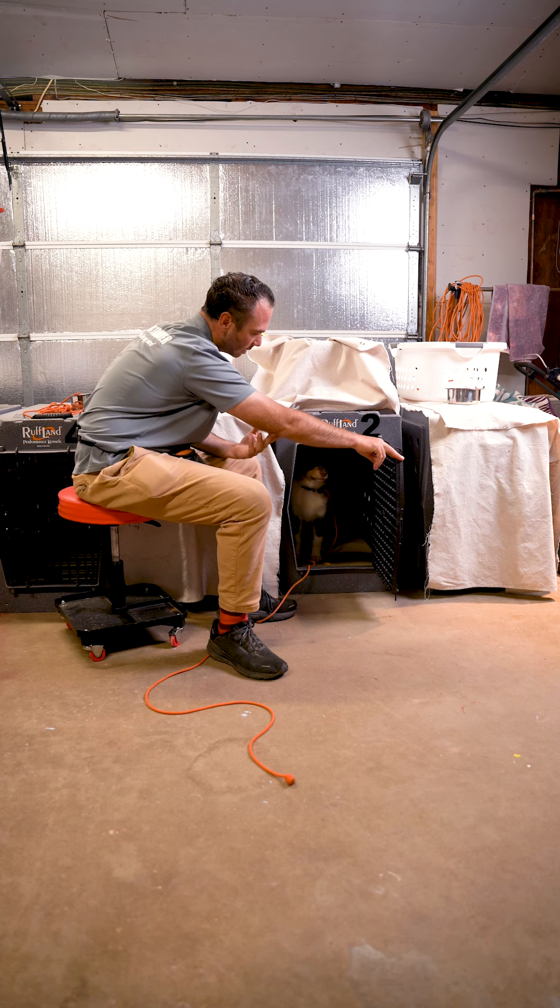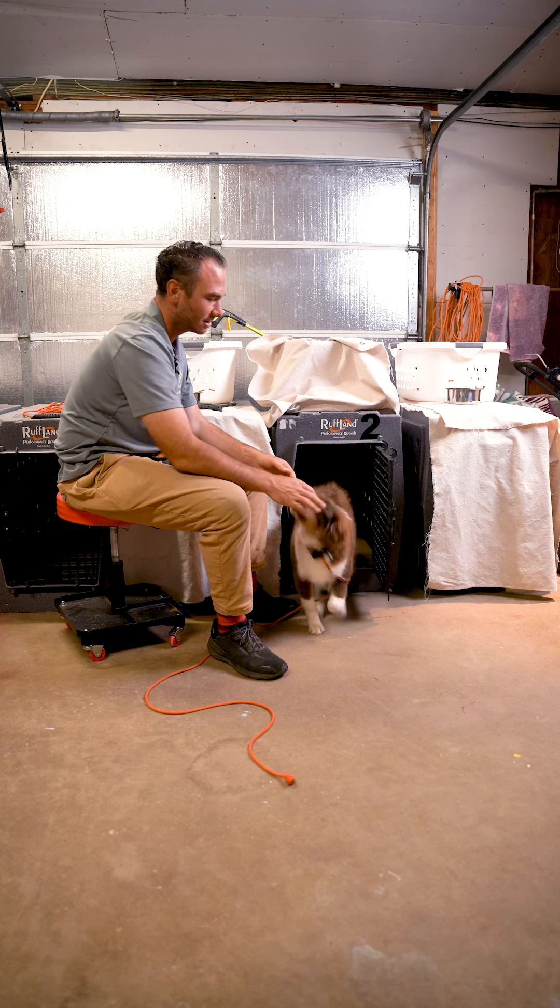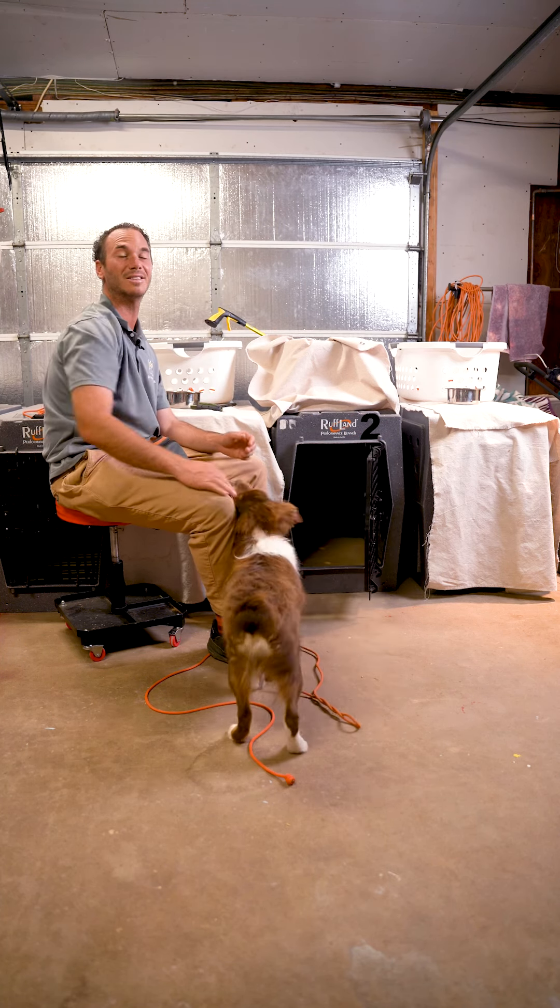Close, open, pause. Wait for a calming signal. And as soon as you see him start to calm down, letting him know that by being calm, that's how you get out of the crate.